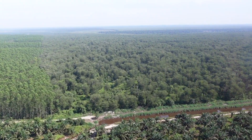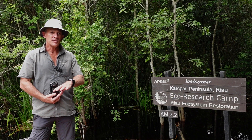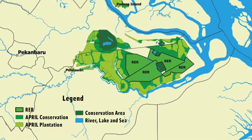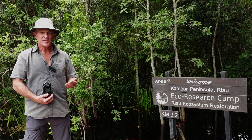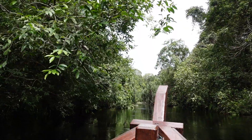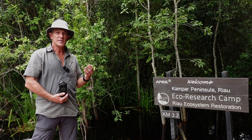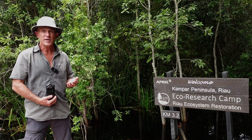Starting with Brad Sanders, the head of operations. As part of April's landscape approach, we are managing not only plantations around the ring of the peninsula, but the central core zone and natural forest known as the peat dome. The plantations need the forest, the forest needs the plantations. The plantations need the forest first of all as the natural capital, as the source of biodiversity, water, and other ecosystem services to keep that plantation productive.